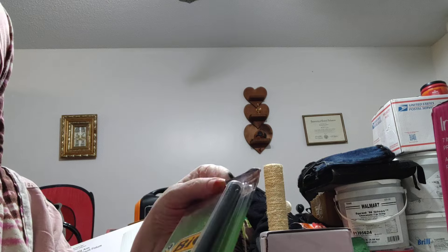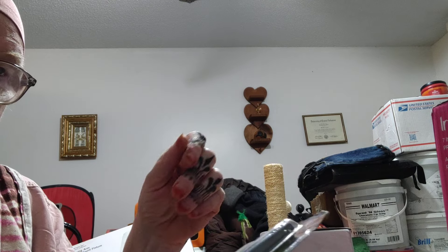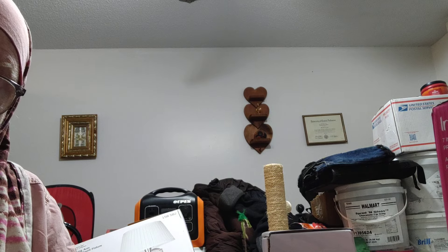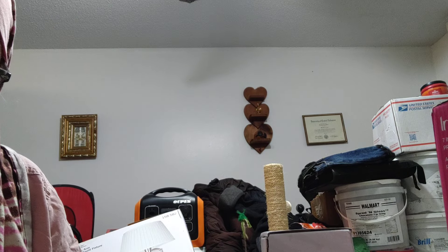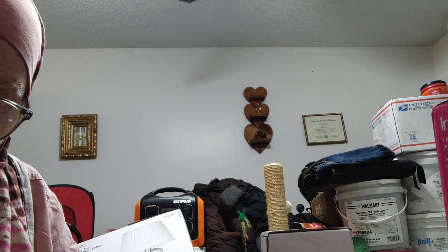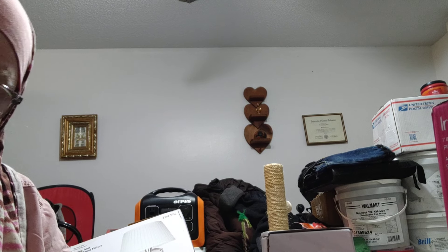I got another stick lighter because we all need to be able to start a fire in an emergency situation. If you want to keep your hand away from where you're lighting it, these will do it. And because I got the green, it's hi-viz — and it's my favorite color.